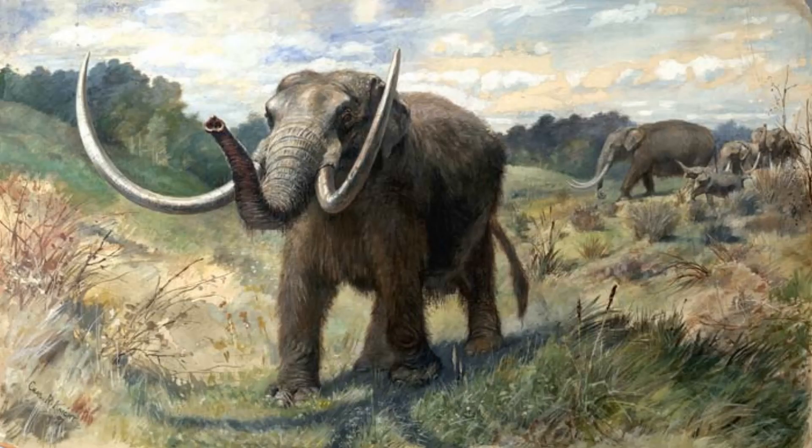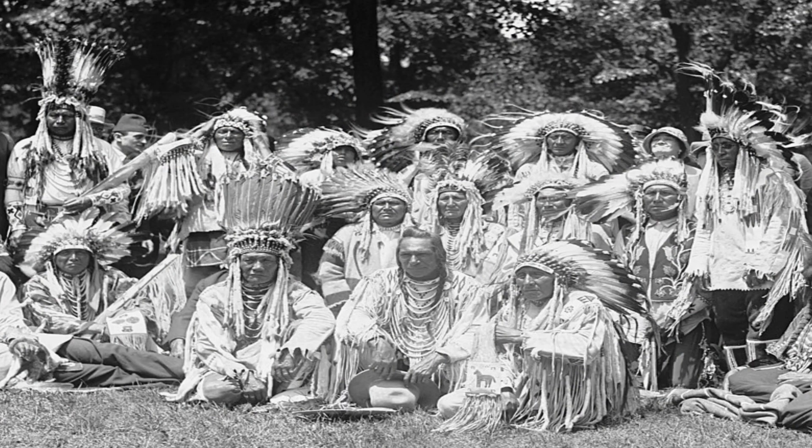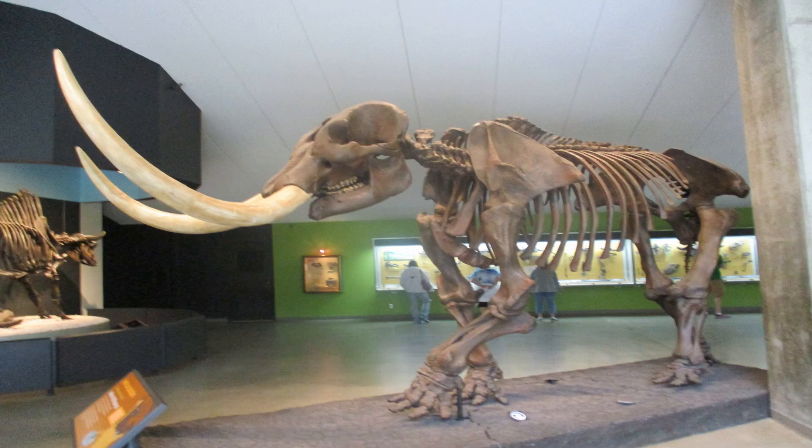Knowing the environment M. Americanum lived in and the food it ate can help us understand why this animal went extinct. An increase in forest fires could cause shifts in the present vegetation, which in turn could cause stress on the Mastodon population. This population, under stress from vegetation changes, would be more vulnerable to the climatic shifts at the end of the last glacial period and hunting by the predecessors of the Native Americans. It isn't clear whether it was climate pressures, hunting, or perhaps a combination of the two that caused the end of the American Mastodon.